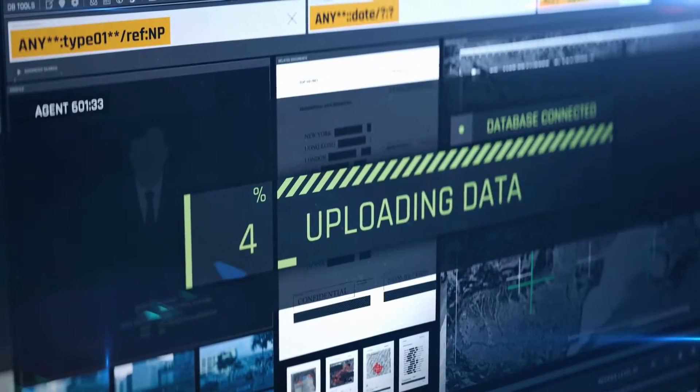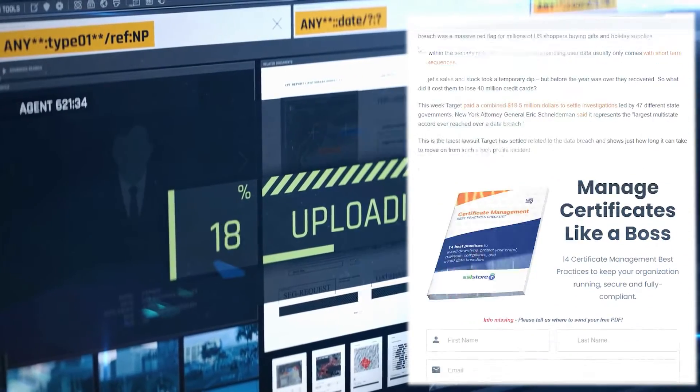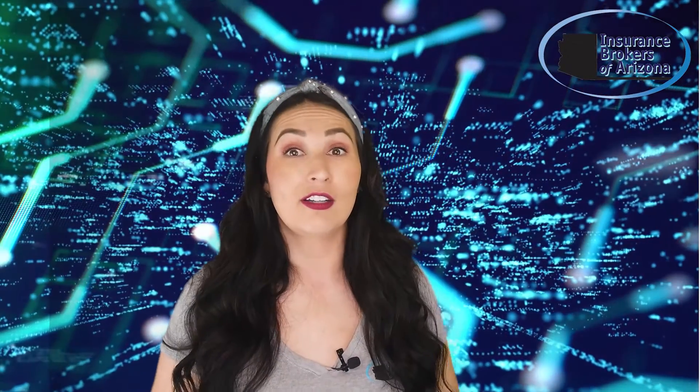Here's a real world example. Target had a massive data breach back in 2013, which resulted in $292 million in damages. While they did have a $90 million cyber insurance policy, it still left them with $202 million worth of remaining costs that they had to cover. Now, this is a large scale example, but you can easily apply the same scenario to your own business.